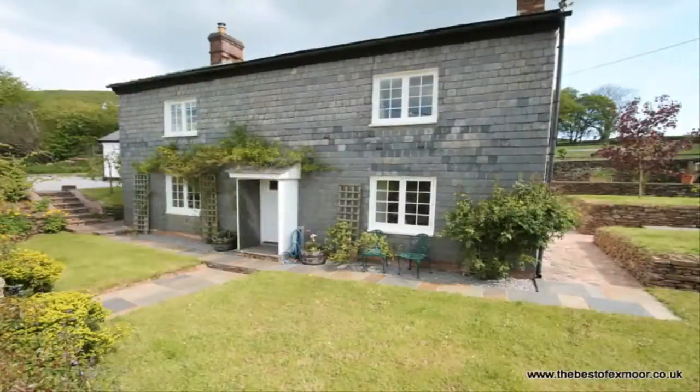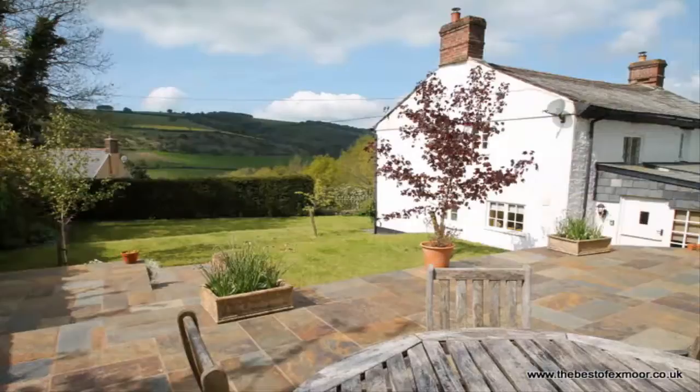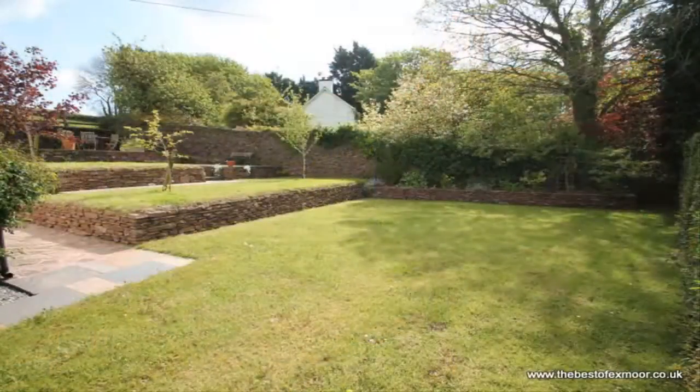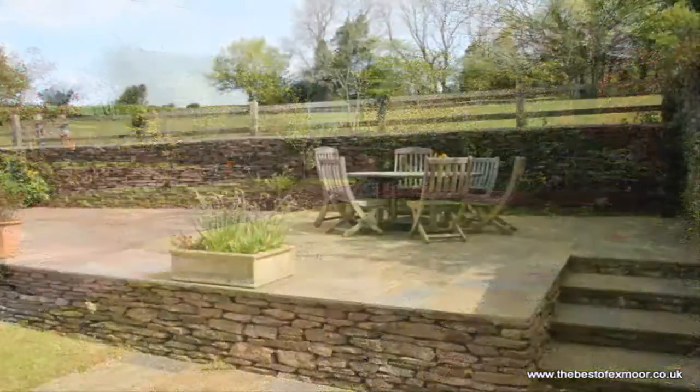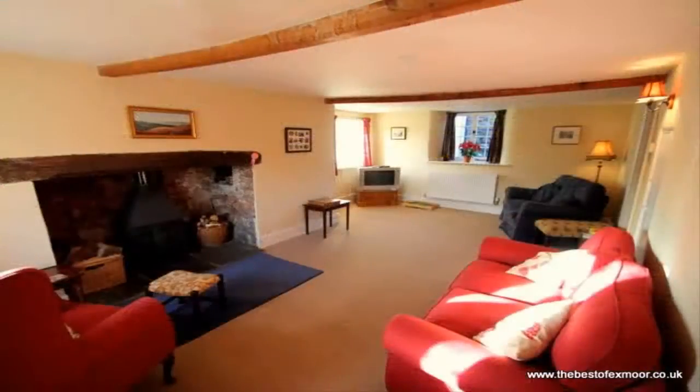The New House, ironically named as it's over 200 years old, is a Grade 2 listed building situated in the village of Luxborough with great views over Exmoor. This cottage has been lovingly restored by its owners to create a two double, two single, comfortably sleeping six cottage, and also accepts one dog.